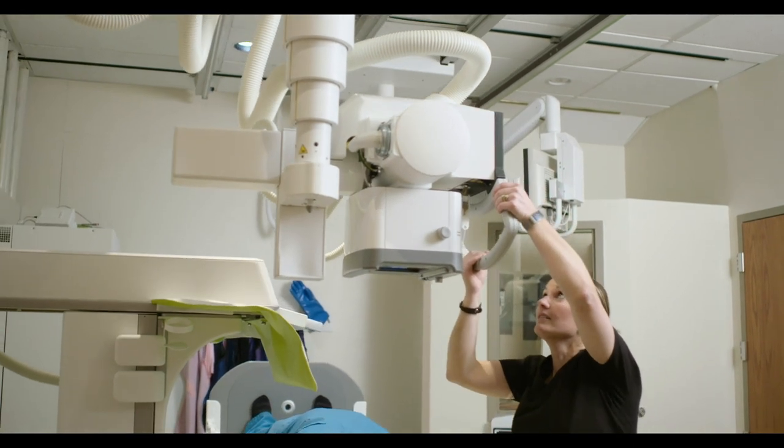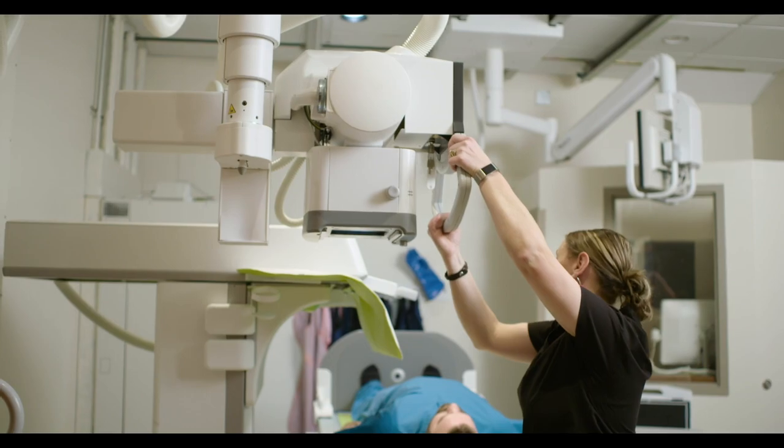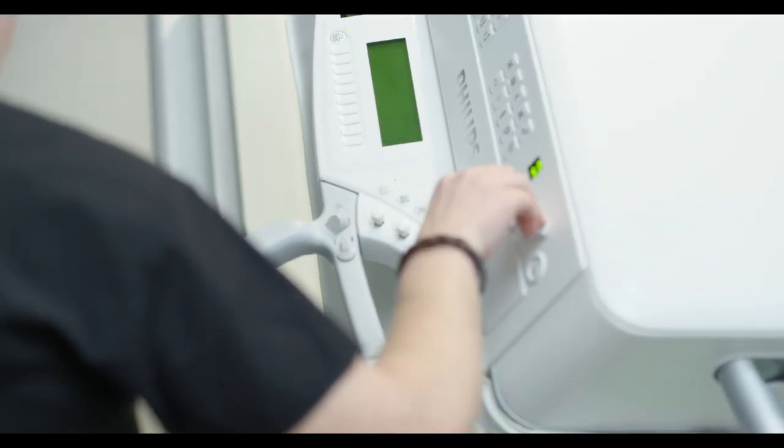The two-in-one room allows us to not have to move the patient. Being able to just slip the detector in, push the button, and switching back and forth between the two technologies — you don't have to leave the room, you don't have to move the patient.